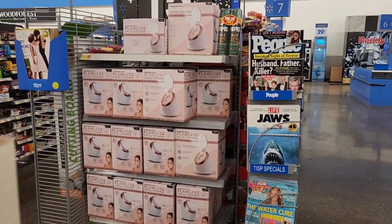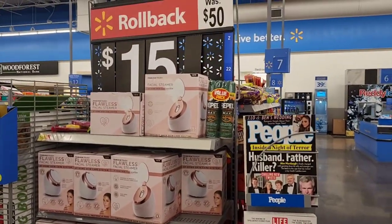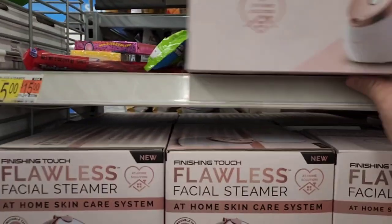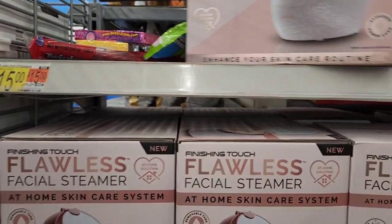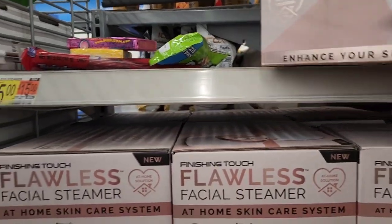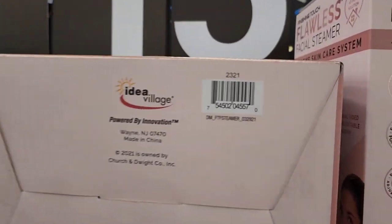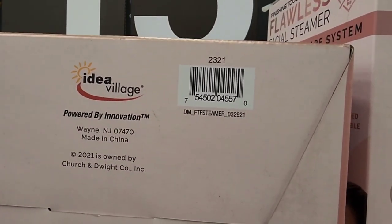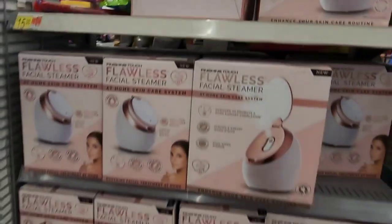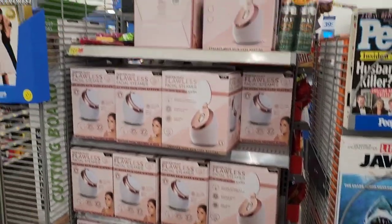Here is a flawless facial steamer — normally $50 and on clearance for $15. I don't know if I've seen these cheaper at other places. Here is the UPC for that. These have been sitting for a while because they are dusty. This store has a whole bunch so I'm pretty sure they're going to drop more — I'm going to hold off on that.